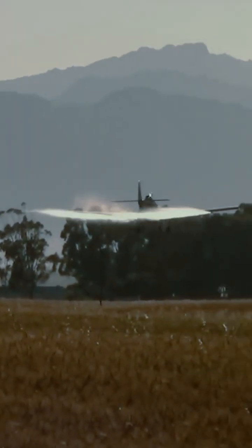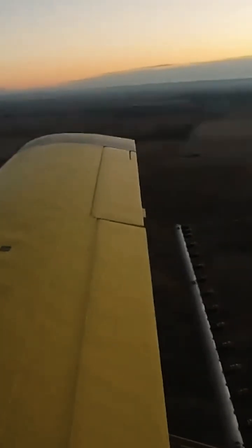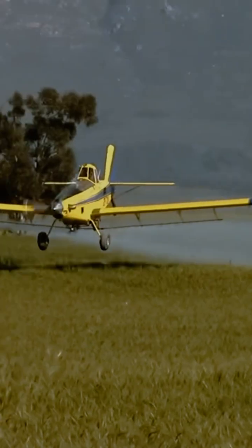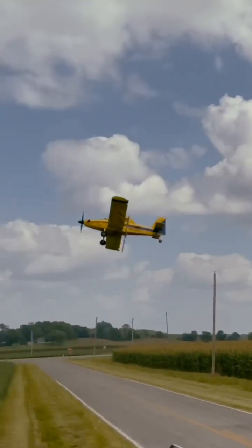Crop dusters are highly specialized vehicles built with large hoppers which can hold thousands of pounds of fertilizers or pesticides, and sprayers at the trailing edge of the wing for application to the fields. Dusting a field requires significant pilot skill in a vehicle which can operate mere feet off the ground, and the maneuverability and power to climb quickly to avoid obstacles like power lines and trees.